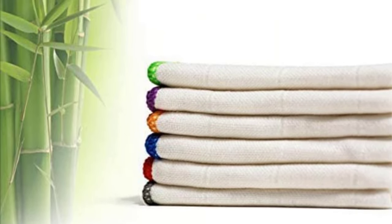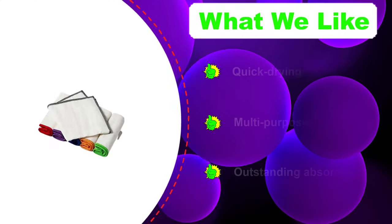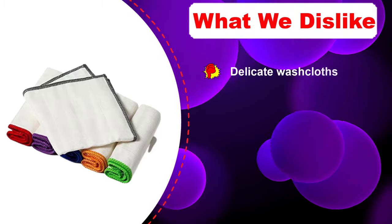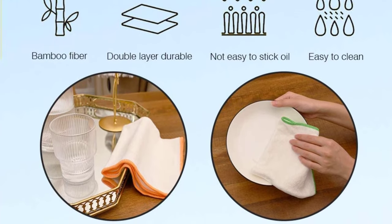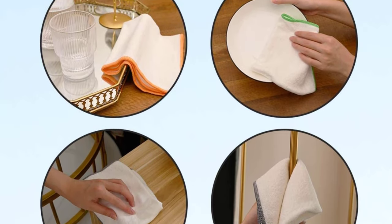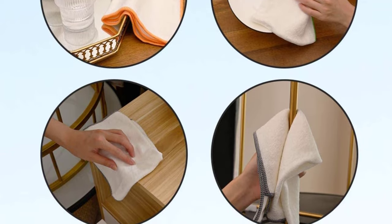The washcloths feature natural bamboo fibers. Because of the quality of these fibers, the washcloths are perfect for various tasks — you can use them for cleaning tasks, but they also work effectively as exfoliating facial towels. Perhaps what you'll like the most is their efficiency: not only will they absorb a ton of water, but the time needed to dry afterward is pretty short.